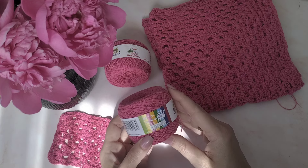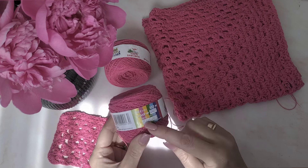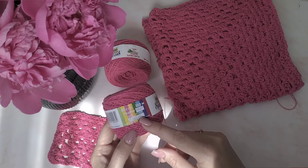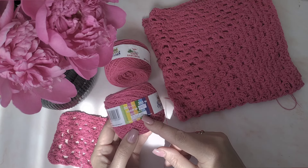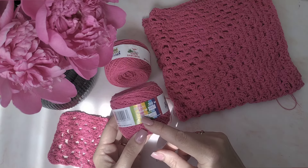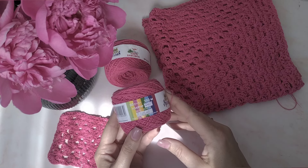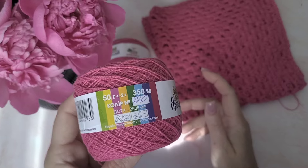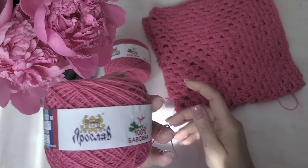В 50 грамах 350 метрів. Пряжа виготовлялася по держстандарту, що приємно. Зараз в продуктах харчування навіть не знайдеш державні стандарти — є технічні умови. А тут пряжа відповідає стандартам. Ось такі рекомендації по догляду за пряжею. 100% Бавовна.